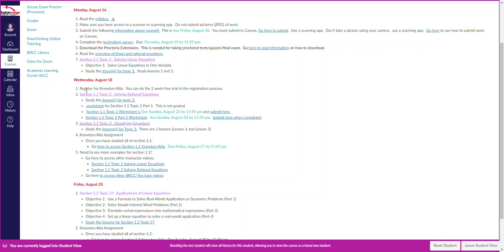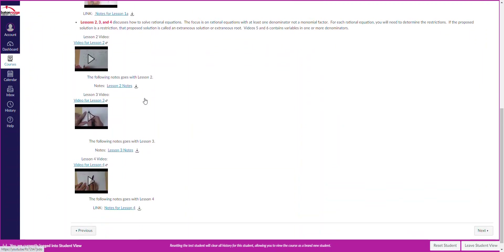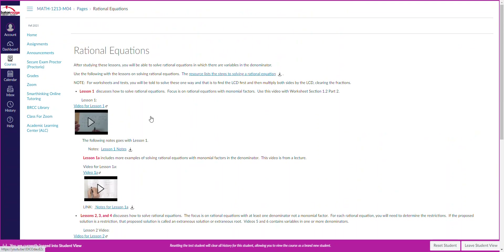On Wednesday, make sure you're registering for Newton Alta because you're going to start working on your assignments there — you can do the two-week trial period during registration. Then you'll continue with section 1.1, but in this case we're going to talk about rational equations. Click on the link and it'll bring you to the lessons on rational equations, and the notes are located with them as well.